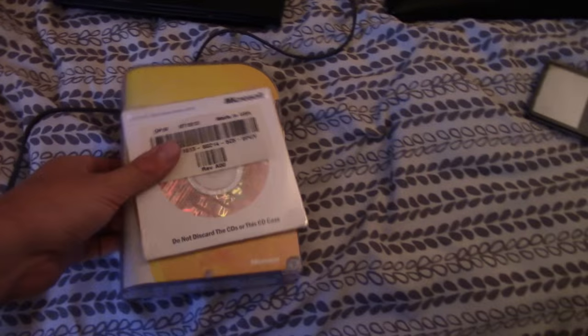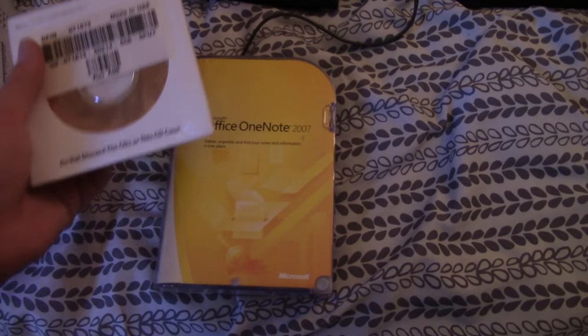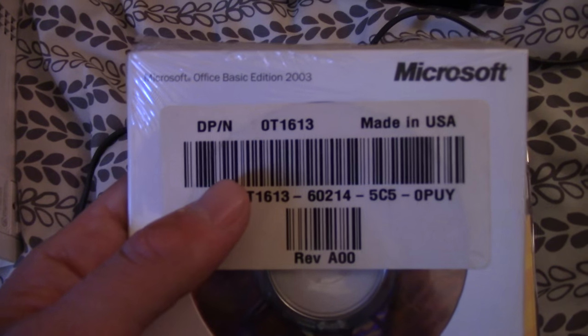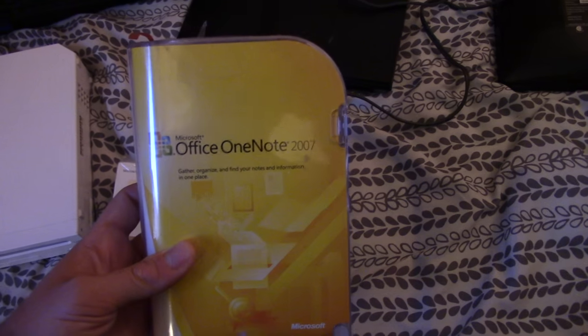I also got some Microsoft software. I actually got a ton of software — it was mainly the same stuff so I just put two here so it's not so cluttered on the bed. I got some Office 2003 Basic, and I also got some Office 2007 Home and Small Business, plus some Office OneNote 2007.